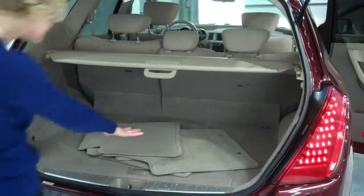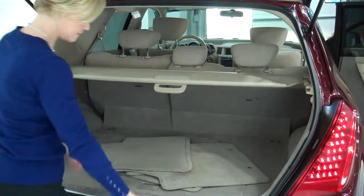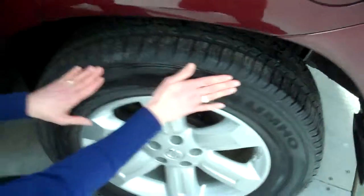We've got good cargo space here, a cargo area cover, and a full set of floor mats. It's a crossover vehicle, so it's really nice, and you get the added benefit of the all-wheel drive.